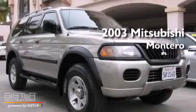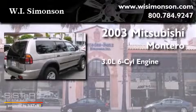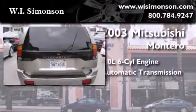This is a 2003 Mitsubishi Montero. It features a 3.0-liter, six-cylinder engine, an automatic transmission, and four-wheel drive.